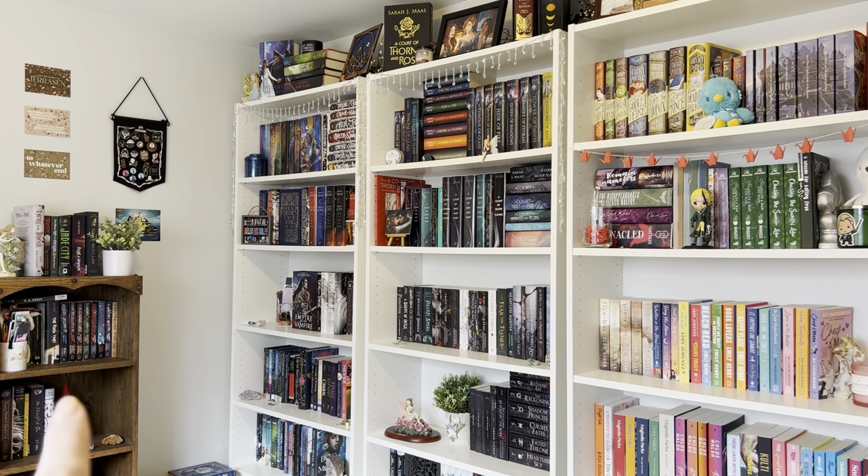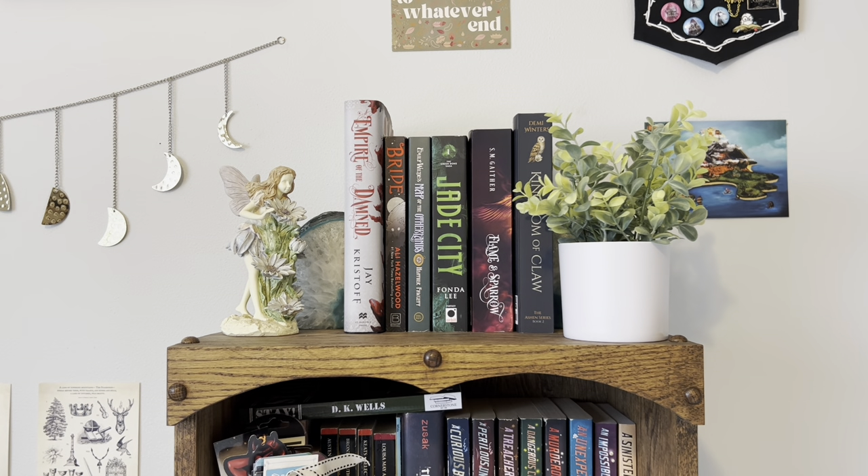I have one little wooden bookshelf over there that was built for me, and then I have three Billy bookcases from Ikea in white. So those are my shelves. Here's the overview — let's take a closer look now. We'll start over here with my little wooden bookcase. Up on the top shelf, is all of my TBR books, or my unread books.